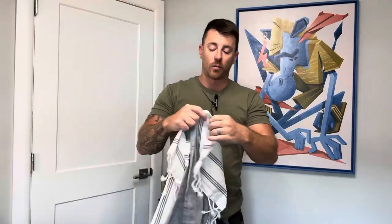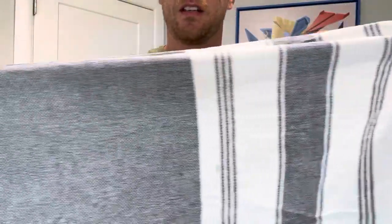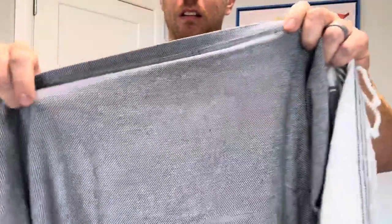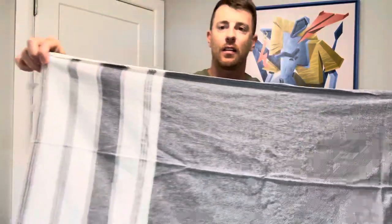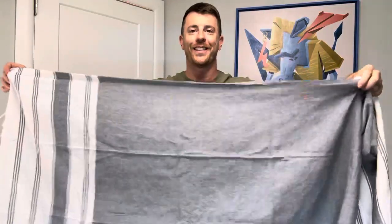Really high quality, nice print on them. They do have some nice tassels on the end, which gives it a nice look overall.